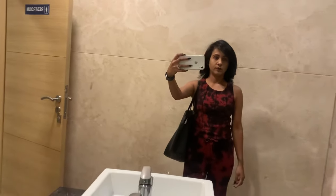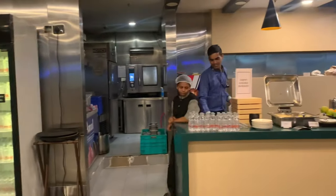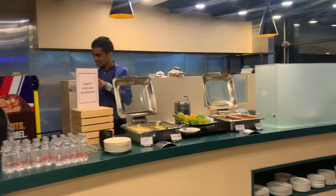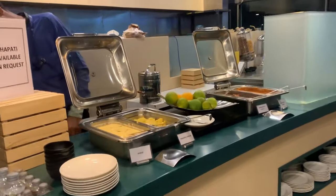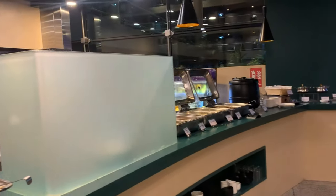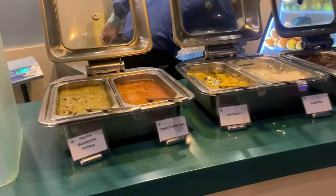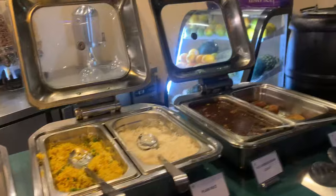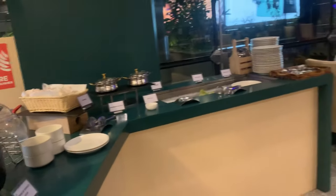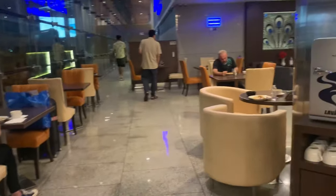I would definitely recommend this place. After entering, they have a food section. I haven't tried it yet, but I'll show you the options. There were fruits, Indian curries, veg and non-veg options. If you've paid for food, it is all-you-can-eat. There were coffee, tea, juices, and other beverage options.